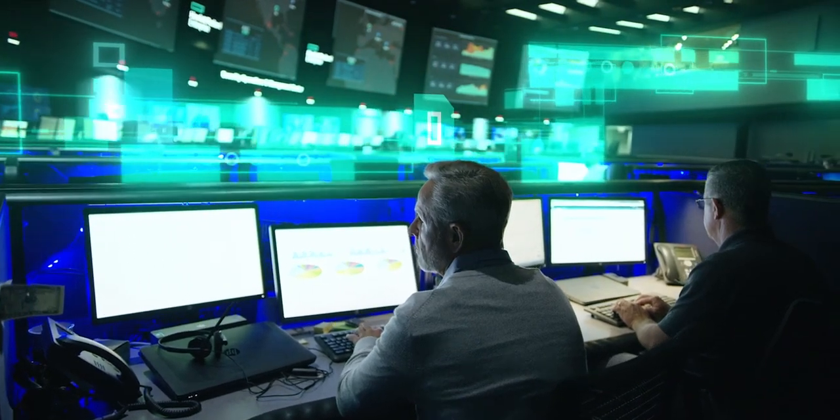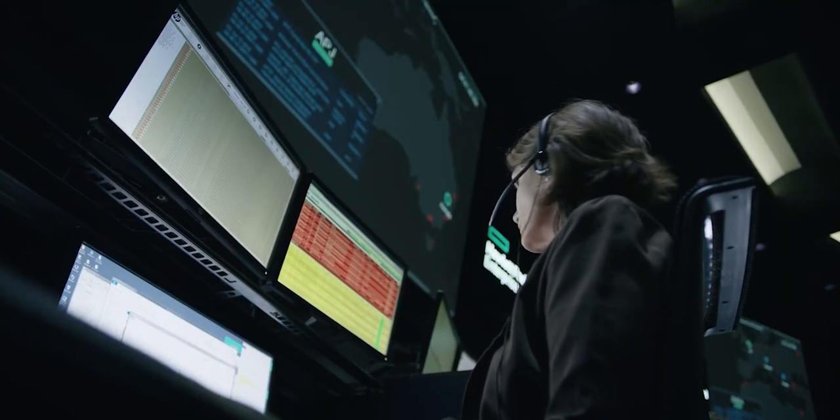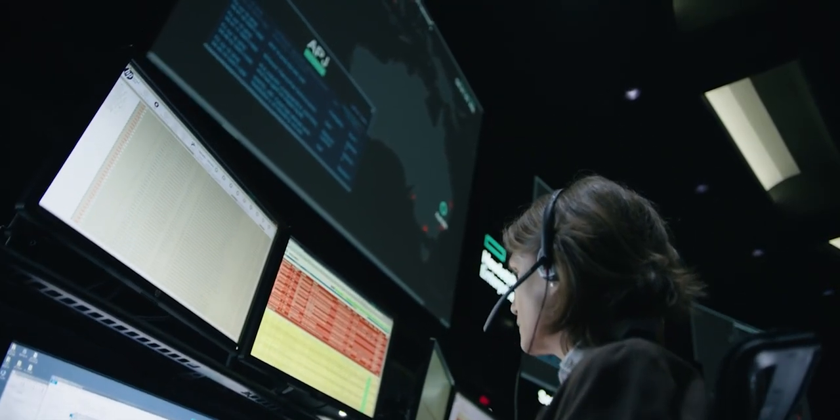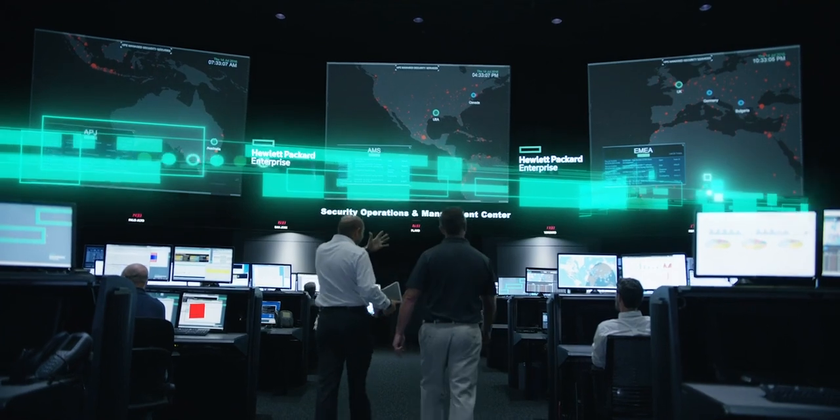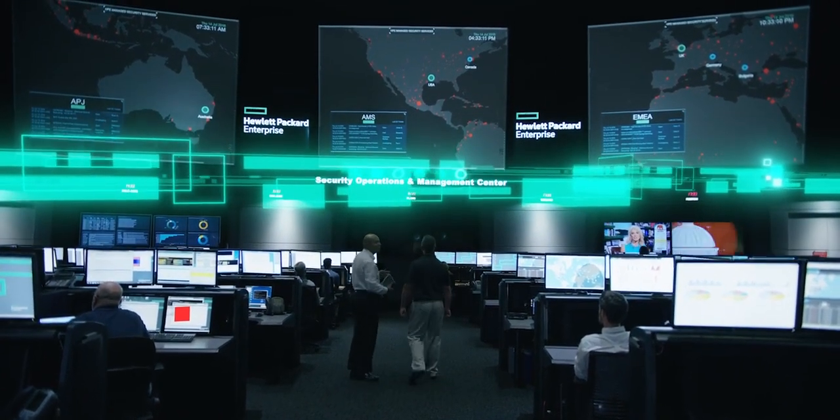In today's world with threats continuing to grow day by day, it's not a matter of if you'll be attacked, but when. Are you sure your security strategy is compliant and your environment is securely managed? There's no reason to find out the hard way.